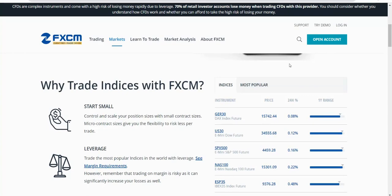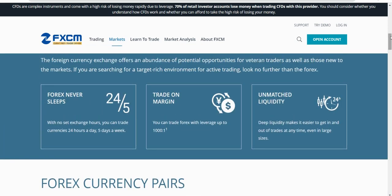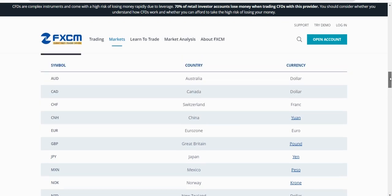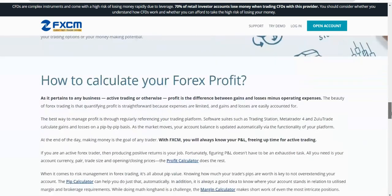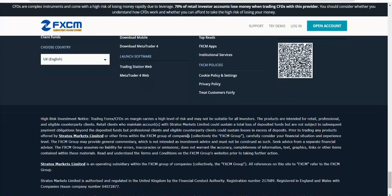FXCM is probably more suited to forex traders rather than indices or stocks traders, simply because they don't have as many of those. Leverage is quite high, which is ideal for active scalpers or day traders trading lots of pairs. The market is 24/5 as usual, so you can get in and out trading larger sizes. Scrolling down you can see the various forex pairs they offer, and at the bottom there's information about platforms - you really only need MT4 or TradingView anyway.